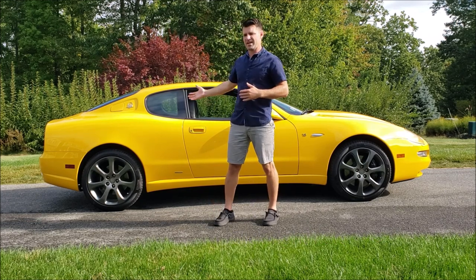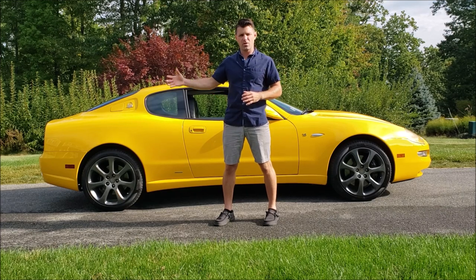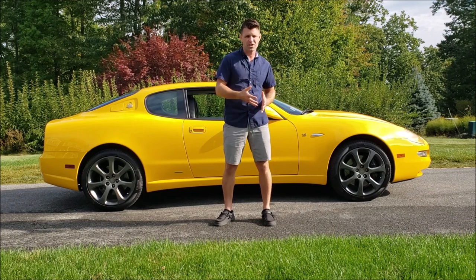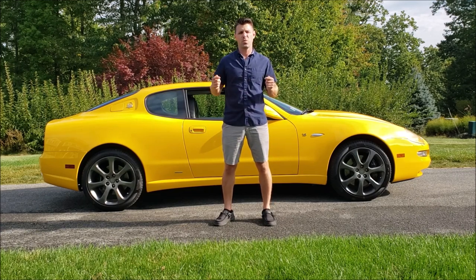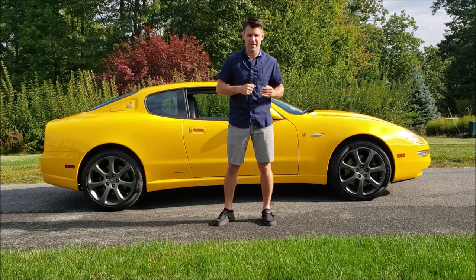This vehicle right here is a 2-plus-2, 4-seater, V8, rear-wheel drive, unbelievable machine. I have had so much fun driving this car for the past week. I can't completely describe what a good time it's been. Here's a clip of what it's been like for me.